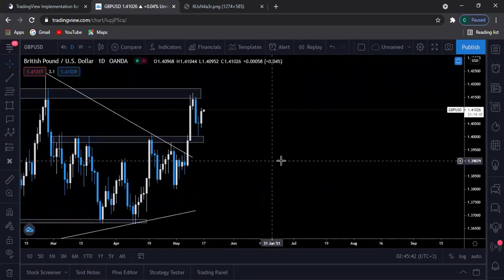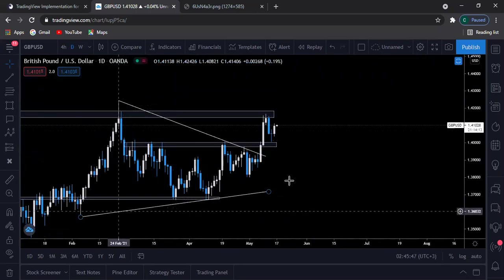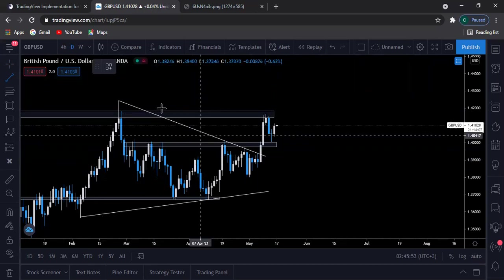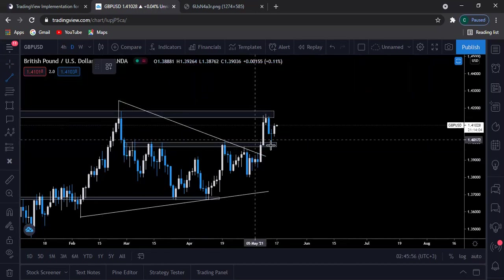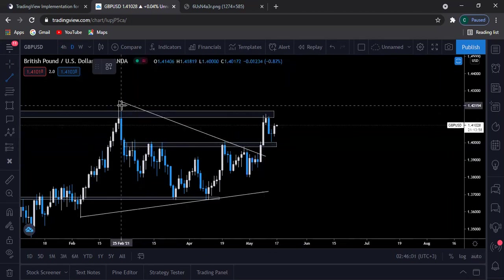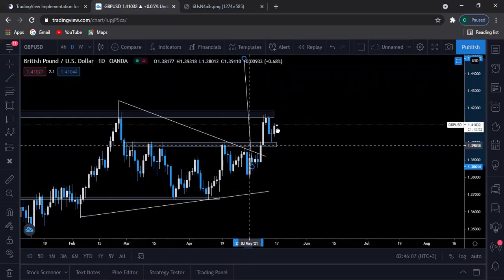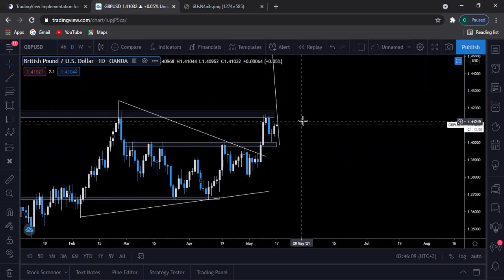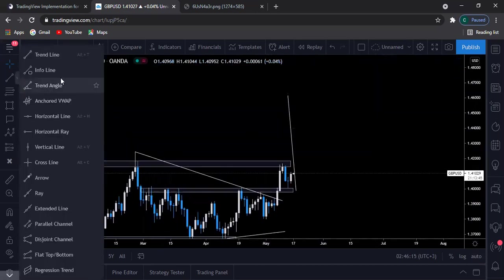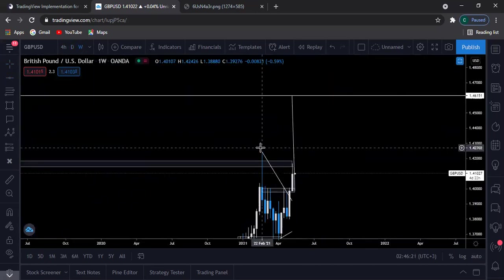We do have GBP/USD. Prices broke above a triangle pattern — as you can see, prices broke above, then retested this broken support area, which was previously a broken resistance. As you know, the size of the triangle will be the size of the take profit move. From that point, I'll be expecting to see prices push higher until they hit this mark here. Let's look at the previous market structure to confirm.